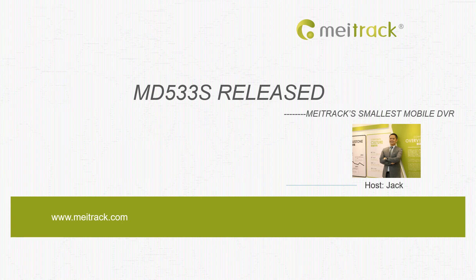Hello everyone, this is Jack from Maytrak. Today I'm going to do a demonstration for one of our mobile DVR. The model name is MD533S. Unlike those big size devices in the current market, this one is quite small but with good fleet management function, which can help you to manage your fleet and driver behavior more easily.